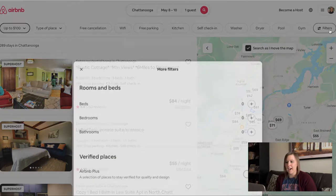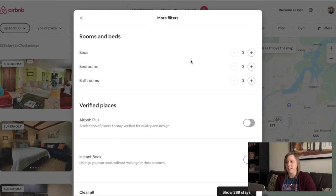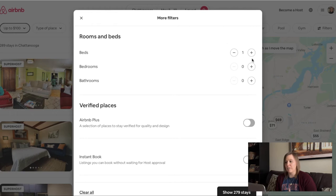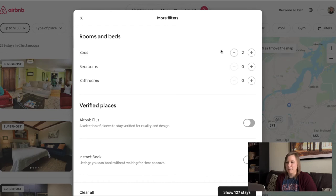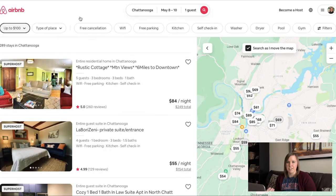The last filter I look at is beds and bedrooms. Something to note: if you have multiple people in your party, just because you indicate a bed for each person does not necessarily mean those beds will be in their own bedrooms. If everyone requires their own privacy, make sure you filter by the number of bedrooms required. Otherwise, the host may be classifying a sofa bed in the living room as an option, or have roll-away beds in a shared bedroom. Since it's just me, I only need one bed, so I'm not going to use that filter.